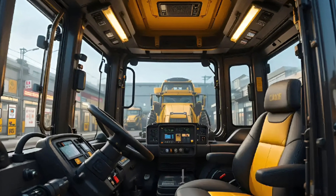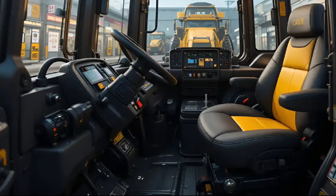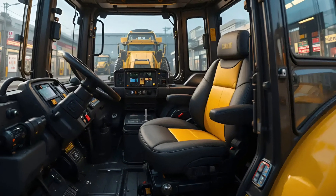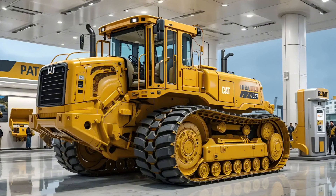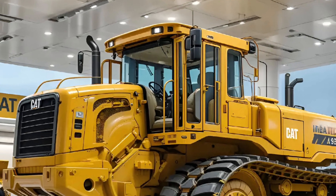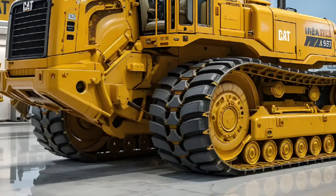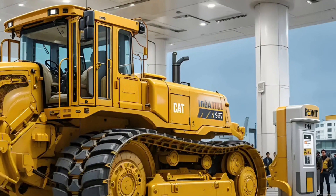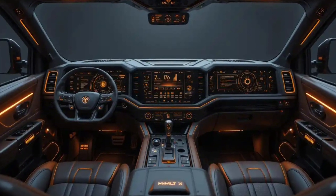Caterpillar has engineered this 2026 D9T to meet the future of smart construction. The transmission and differential steering systems have been tuned for optimal traction and fluid control, allowing it to turn, climb, and push with near-perfect balance. The redesigned undercarriage extends track life and reduces vibration, making long operations smoother and less fatiguing for the operator. The D9T no longer just moves earth — it flows across it.